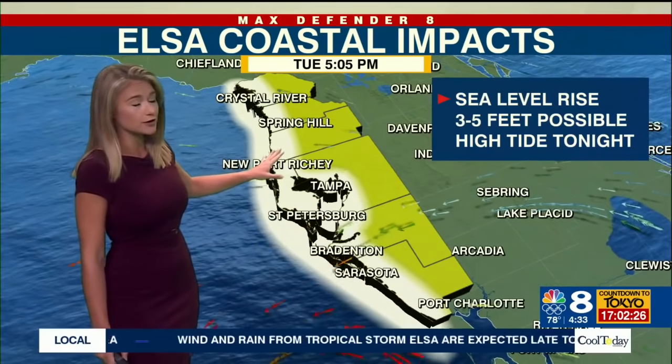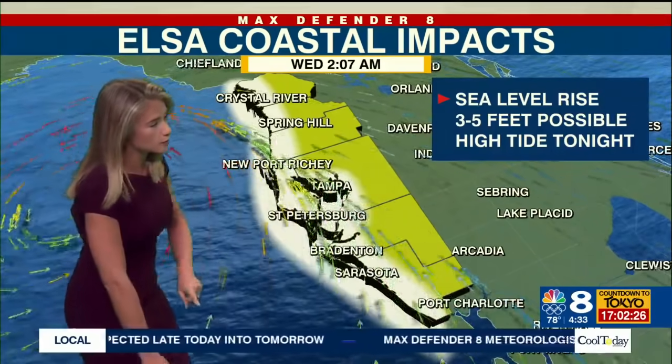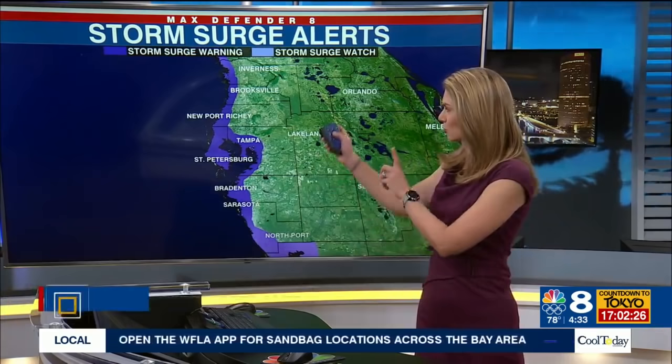The sea level rise is also going to be very important here. Three to five feet is possible pretty much the entire length of our coastline, but it's not going to be until that center moves off to the north. That's when the winds will actually be pushing that water into our bays and into our rivers, and that's when we'll have the chance for those higher-than-normal tides. I'll talk about the high-tide times coming up, as well as some inland impacts we could see. And that's why we do have the storm surge warning, because of those onshore winds that Amanda was just talking about.